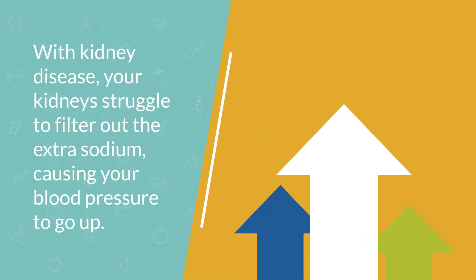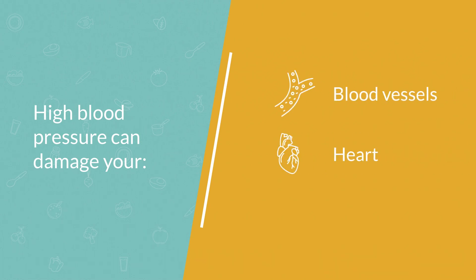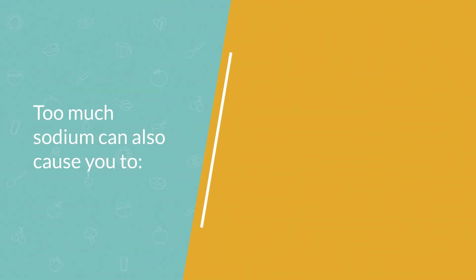This causes your blood pressure to go up. High blood pressure can damage your blood vessels, your heart, and even your brain. It also increases your chance of having a stroke.